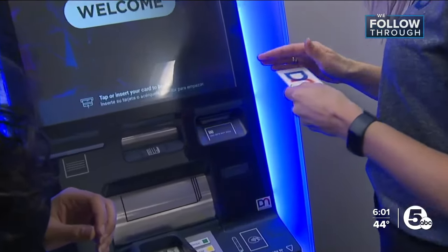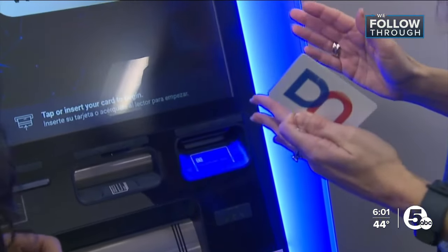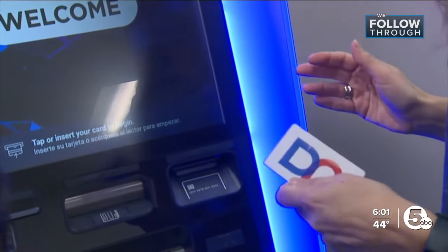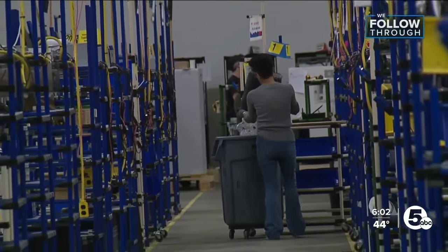If you insert your card and you're having trouble getting it in, that could be a potential skimmer inside of the ATM. To beat the criminals, Diebold Nixdorf has redesigned their product.